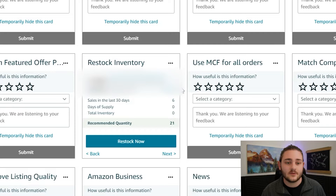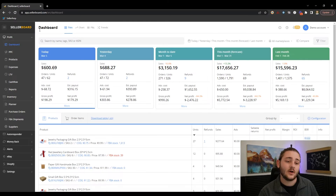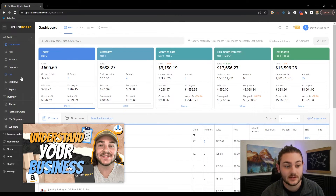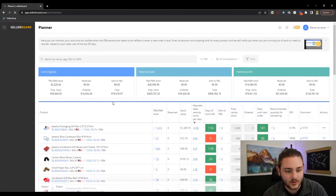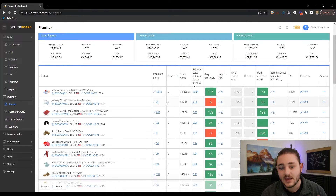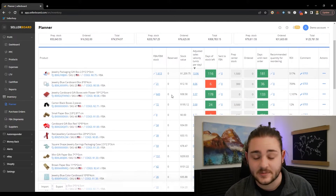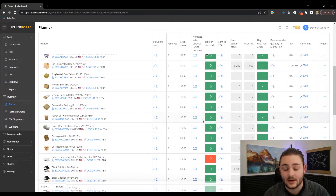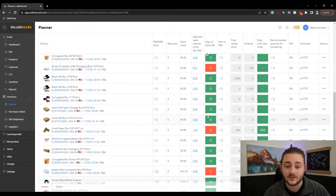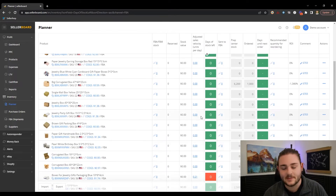That's where I like to use third-party software like Sellerboard to help manage my restocking. I actually did a whole breakdown of Sellerboard showing a lot of the basics — you can check that video after this one. But for this specific video, I'm going to look more at the planner tab of Sellerboard. This is the tab I use a lot within my own Amazon business and it helps me have a much better idea of what's actually been selling. I'm going to filter by days of stock left.